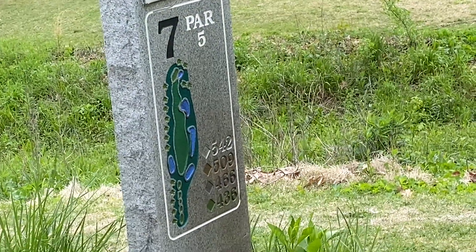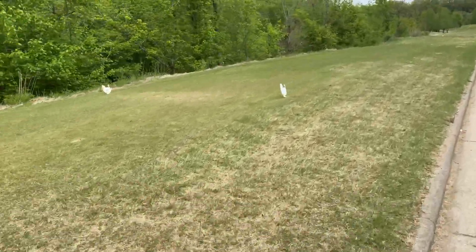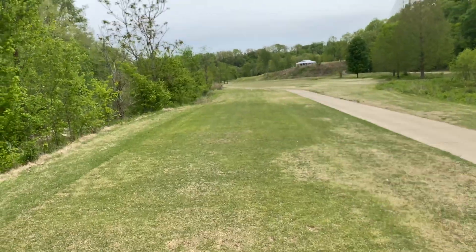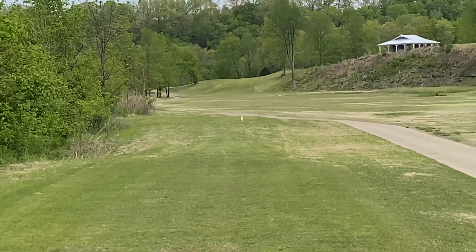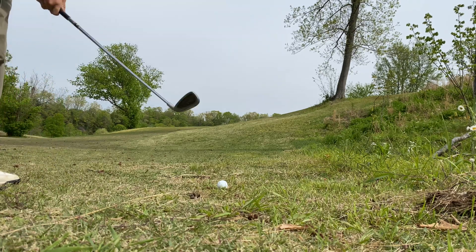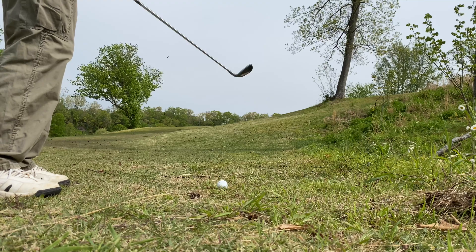We are now at hole seven — it's going to be a par five, five hundred and forty-two yards from the white tees. This is our tee box right here. The fairway is directly in front of us — it's really just kind of straight and the flag is way up there on top of the hill. It's pretty good, a little to the right. It's definitely an uphill shot, we're gonna have to give it some power. We just need to get it over this hill and pop it on the green — this will be on the green in two which means we'll have a chance for eagle.